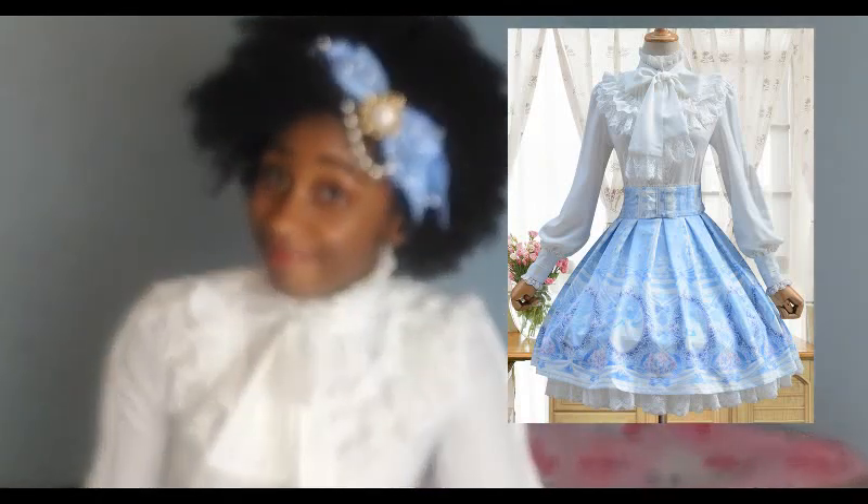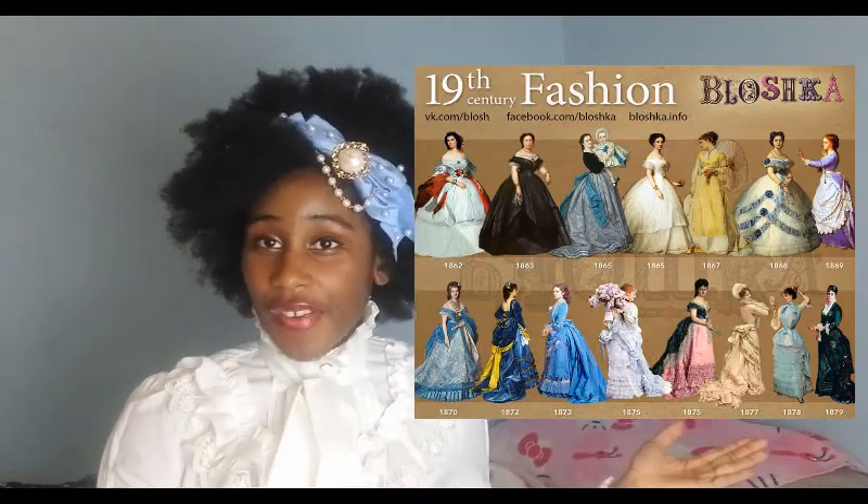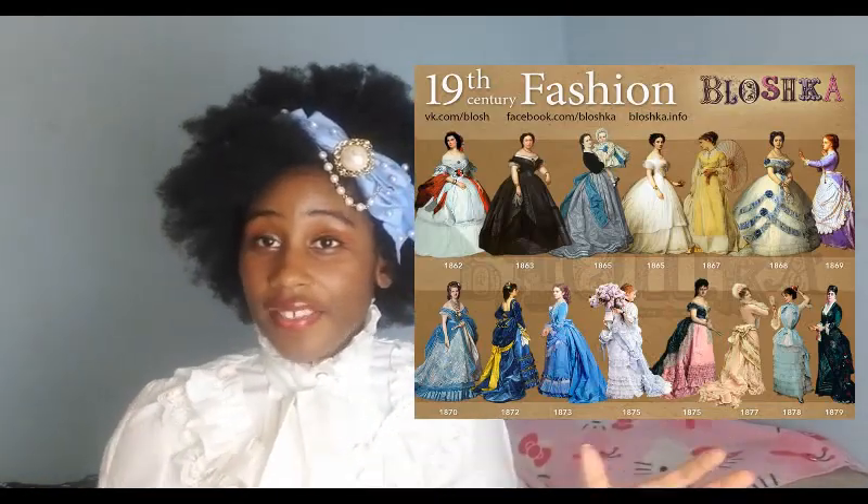So today I'm going to talk about some elements from historical fashion that I have noticed Lolita fashion tends to borrow from.